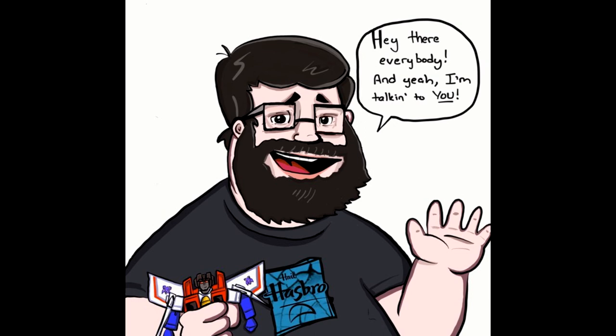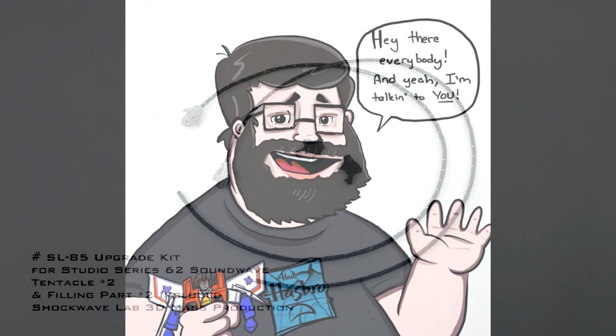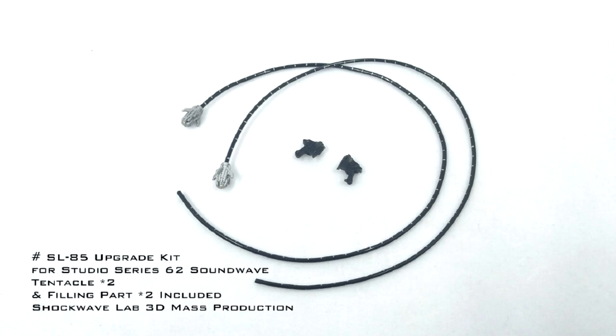Hey everybody, hope you're having a wonderful day or night. Welcome back to the channel — I'm Deluxe. It's What's New in Transformers time! I basically just talk about new transformers and what's coming up. I don't have them in hand, so let's just talk about it. Grab some popcorn, grab a favorite beverage, whatever you gotta do to relax and enjoy the show.